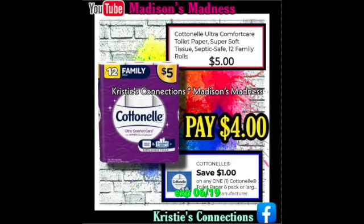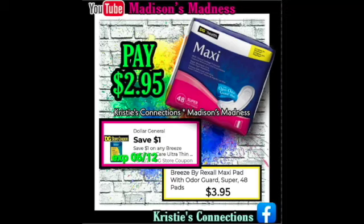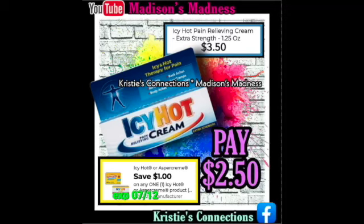Cottonelle — you're gonna save a dollar and pay four dollars. We have the naproxen sodium — you save a dollar, so you're gonna pay $1.50. Then we have maxi pads — you're gonna pay $2.95 after your $1 off coupon. Then we have Palm oil spray away — you're gonna have a $1 off coupon making you pay $3. Then you have your Icy Hot cream — you're gonna pay $2.50 with your $1 off coupon.